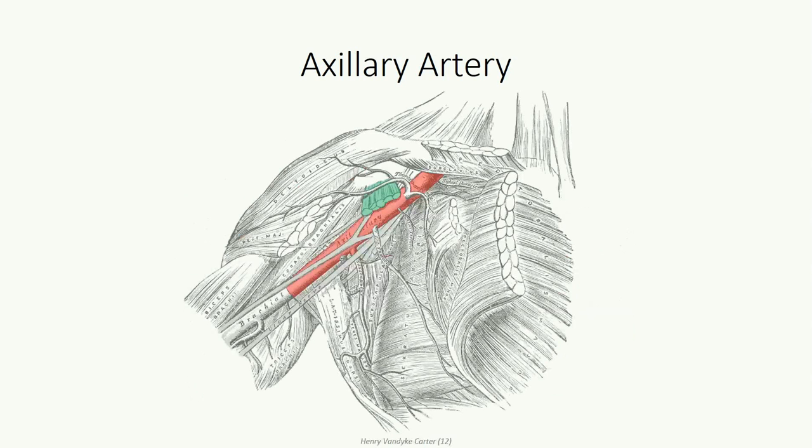The first branch from the axillary artery is the superior thoracic artery. It's incredibly small and inconsistent in its site of origin, making it difficult to identify in most dissections. When present, it's typically the only branch originating from the first segment of the axillary artery, and it supplies the thoracic wall around the first two ribs and part of the pectoral musculature.